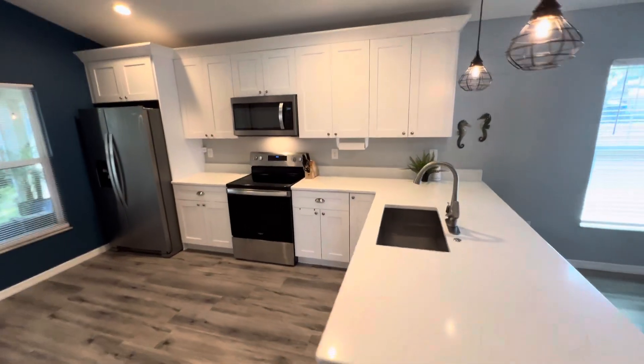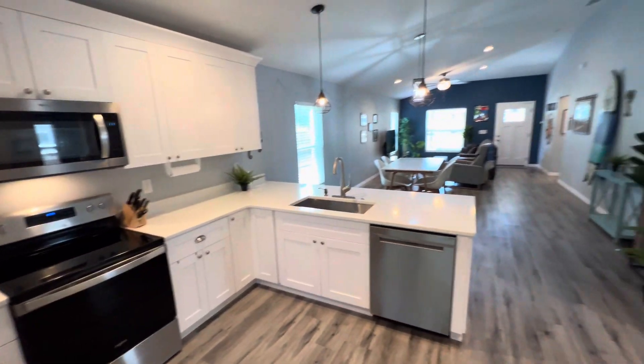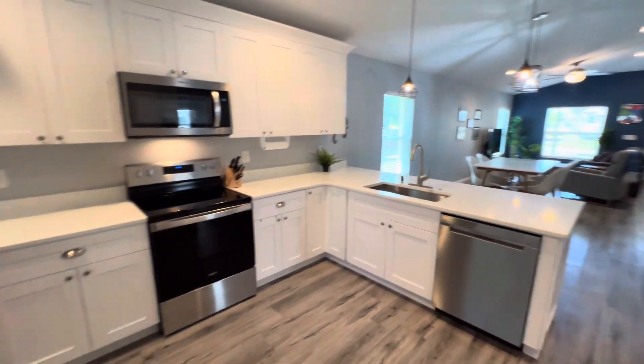Fantastic kitchen. I love how you can be in the kitchen cooking and still hanging out with everyone in the home.